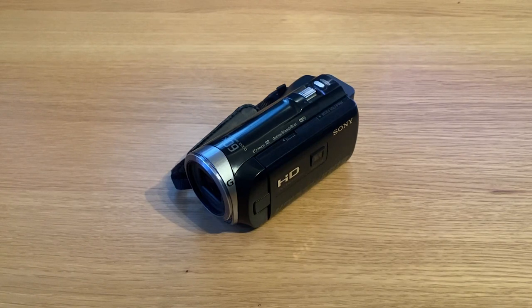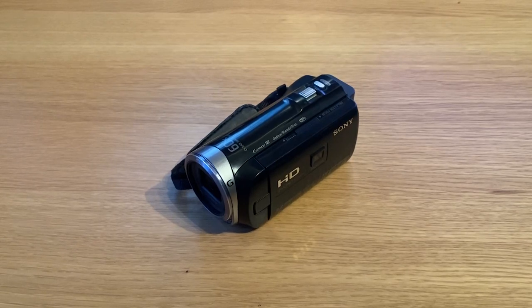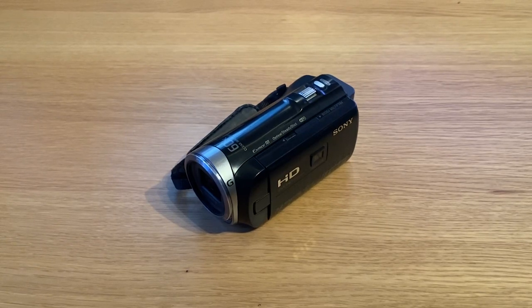What you see here is my go-to camera in the last five years to record private footage of my kids, family occasions, and footage from my channel. I always use this camera and it always served me well. It is the Sony HDR-PJ330E. I bought it about five years ago — it's probably even a bit older than that — and I really like this camera.